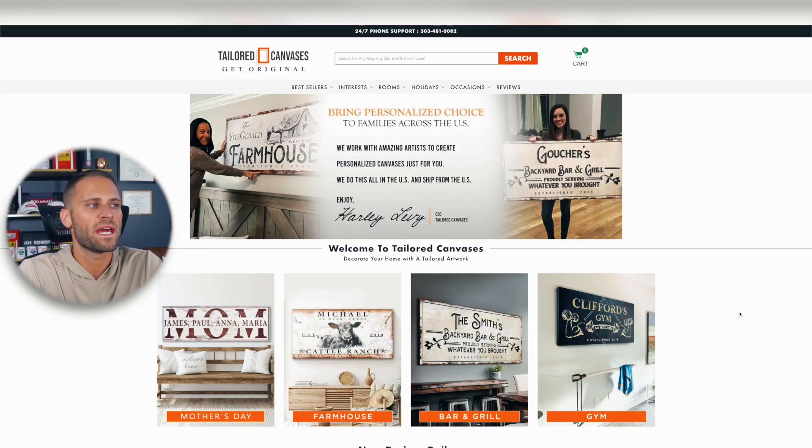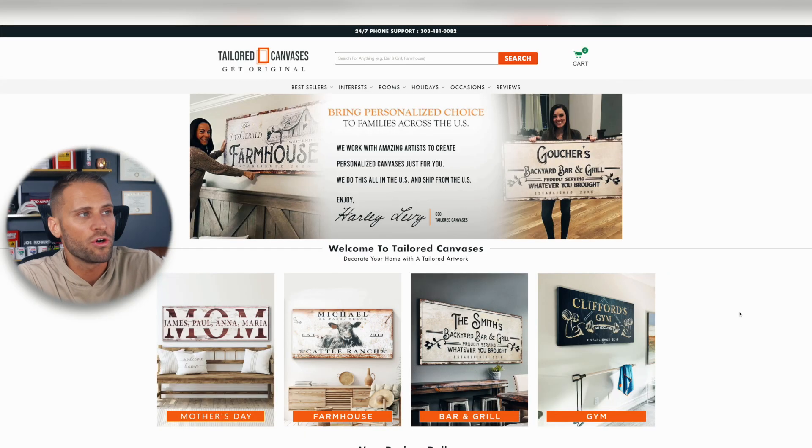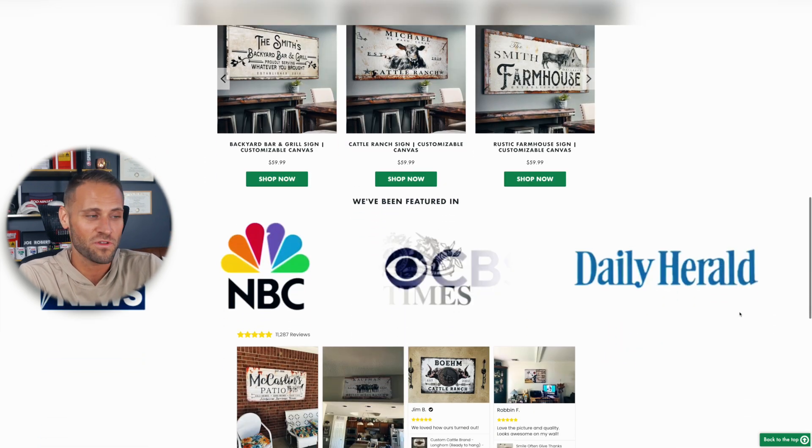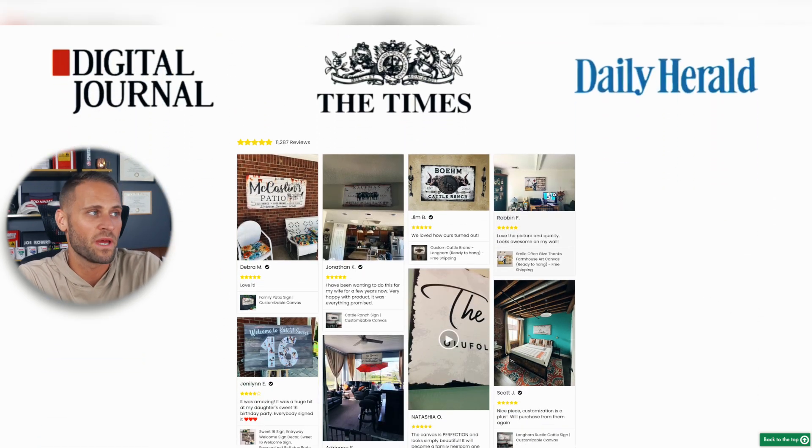One of the things they've done really well is making themselves appear as an expert in the product they're selling. This is called a product-focused store, where they're only selling canvases but doing it across multiple niches. You could alternatively create a niche store, selling multiple product types to the same niche, or a general store selling any product to any niche. Regardless, you want to make sure you're building a nice-looking store. This store looks really professional, trustworthy, and is definitely a place where people are willing to spend money.